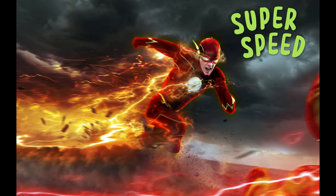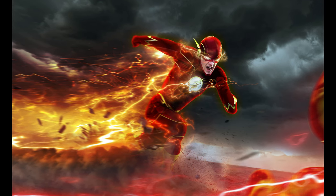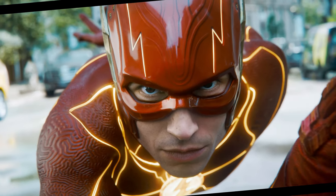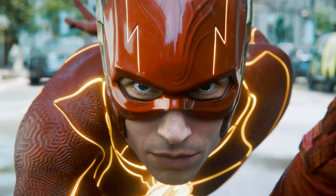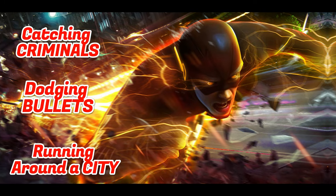The Flash is a superhero who can move at super speed, which allows him to see the world in slow motion. In the TV show The Flash, slow motion is often used to show his powers in action — for example, running around a city, dodging bullets, and catching criminals.